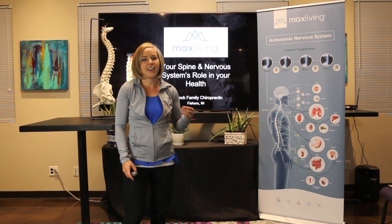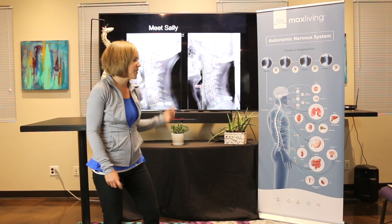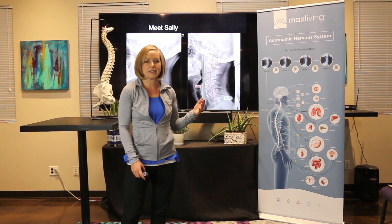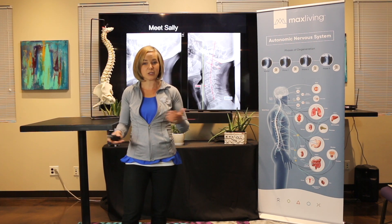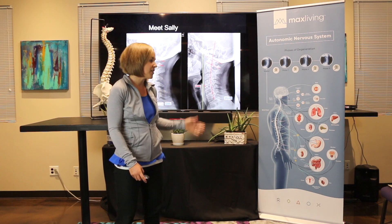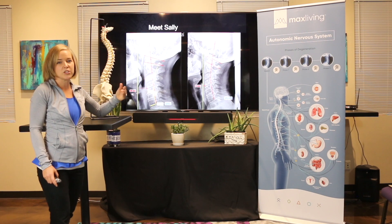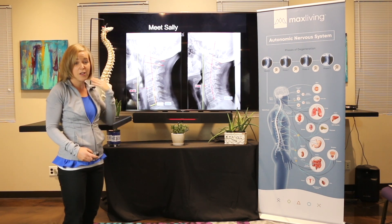I'd encourage you to take a look at one of our patients' x-rays who followed some of those common warning signs. This is Sally. She came into our office after working as a receptionist for 20 years — no major trauma, just chronic neck pain, numbness and tingling down her arms, and headaches. When we took an x-ray, we found she had lost 100% of her curve. She should have a 45-degree curve; she had zero. She also had 28 millimeters of forward head posture, when ideally you want 10 millimeters or less, causing a lot of stress and those symptoms.